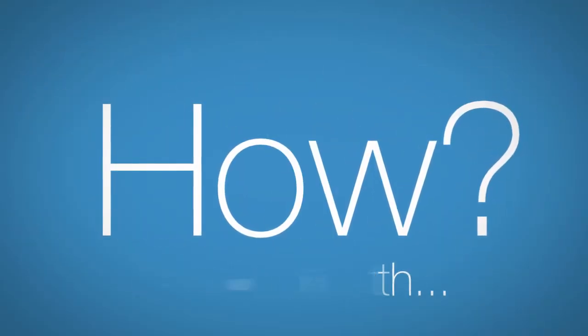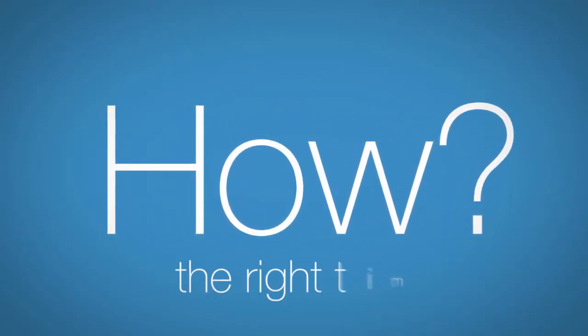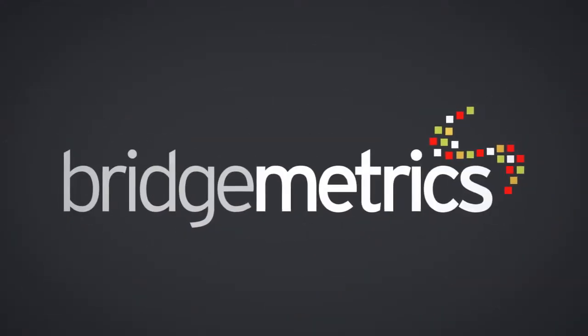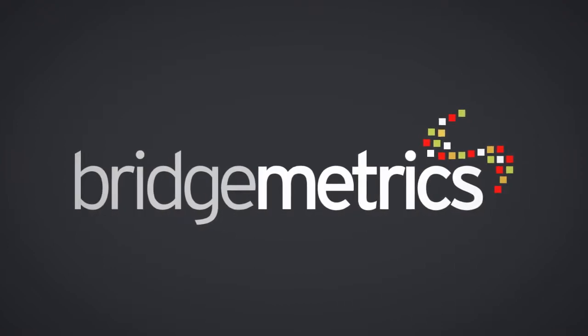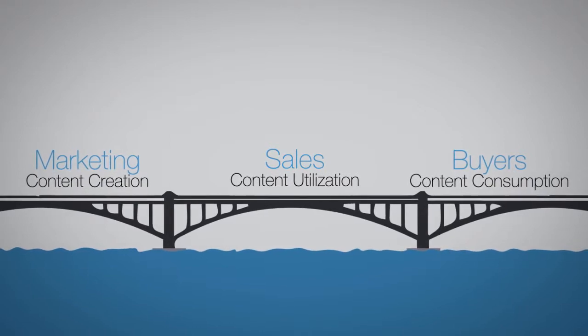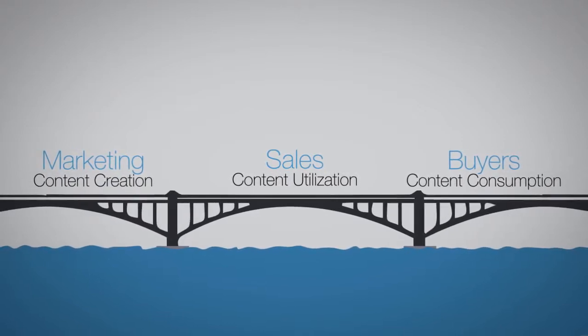So how do you arm sales with the right content, at the right time, and in a way that makes it easy for them to make an impact? The answer is the BridgeMetrics platform, a cloud-based solution that bridges the gaps between marketing content creation, sales utilization, and buyer activity.